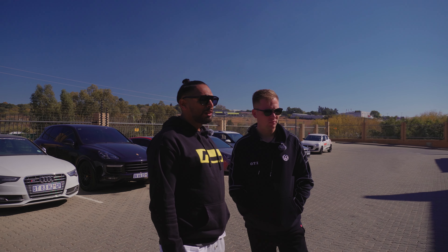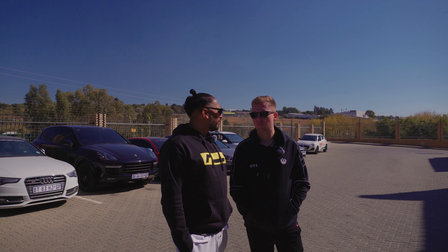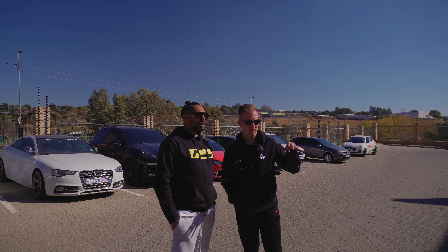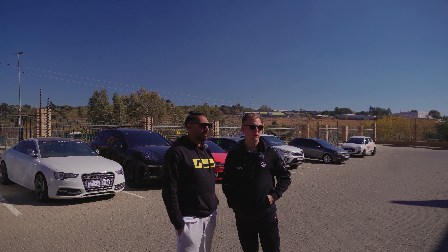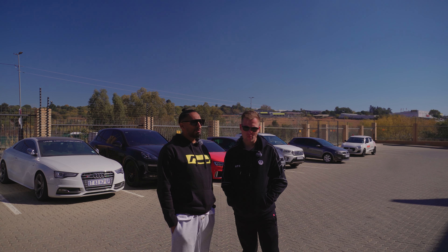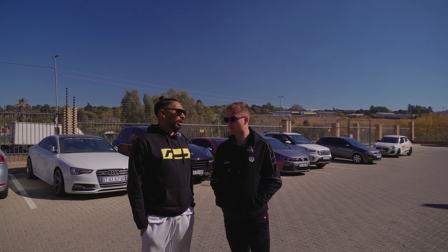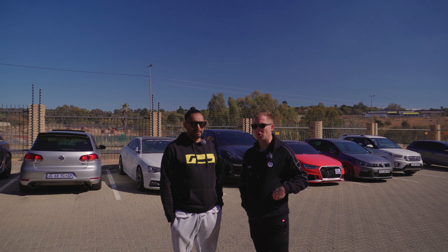This is a non-performance pack. When this car came out in June last year, when we bought it, there was no option for performance packs. So it's just aesthetic stuff — aesthetic with the drift mode, that's the only difference with the MLS. At the time, the first batch that came into the country had no performance pack options. What was the price difference between the performance pack and the normal ones?